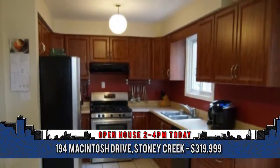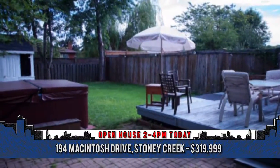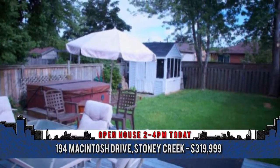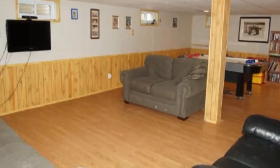The private full-fence backyard is perfect for entertaining. If you would like a private showing, please contact Billy D. Johnson, sales representative at Century 21 Aberwyn Realty at 905-383-9595.